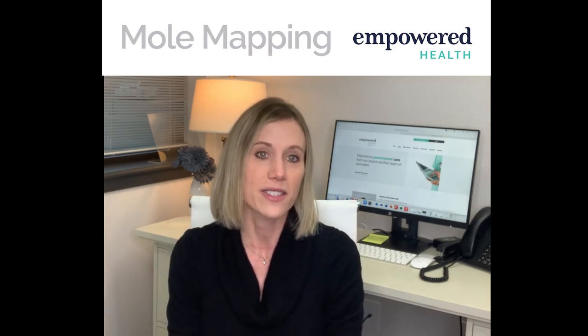Mole mapping is very important. It's something that you might go to your dermatologist for once a year, and this is something that we can actually do right here at Empowered Health. All it is is a full-body skin check. We schedule an appointment, you come in, get dressed down to your comfort level, and we take a series of pictures of your skin with an iPad and go through some different software.